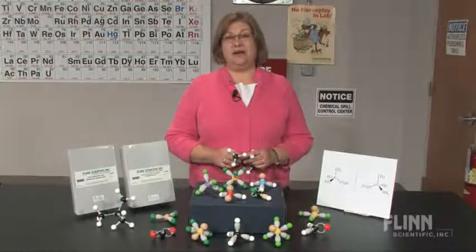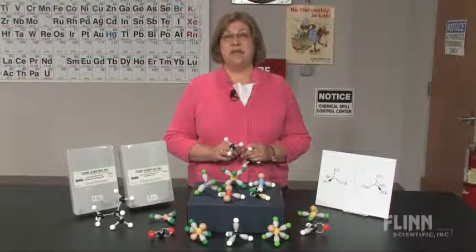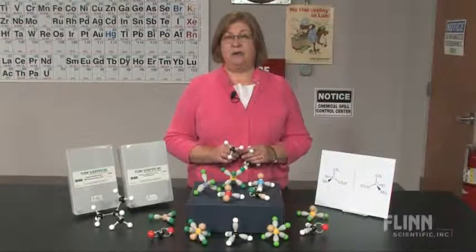With Flynn molecular models, students develop essential spatial reasoning as well as inductive reasoning skills as they learn how atoms join together and the factors that influence the shapes and the properties of molecules.